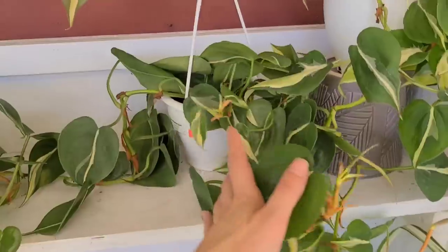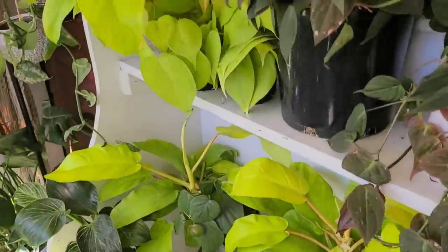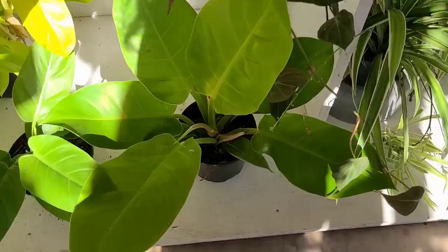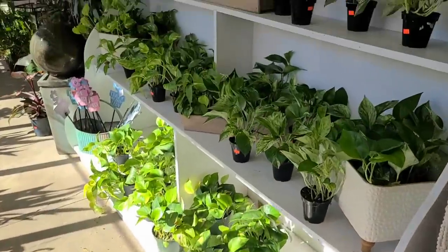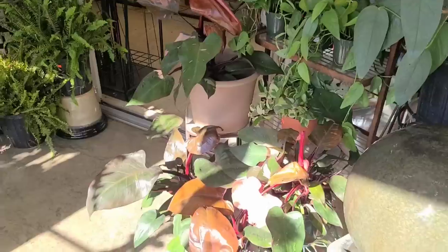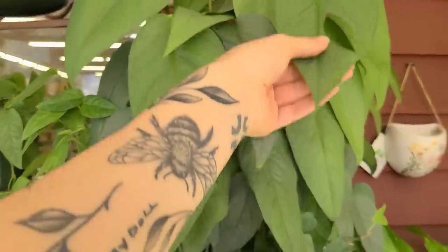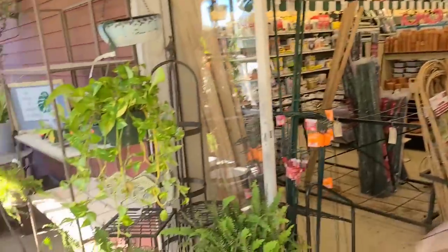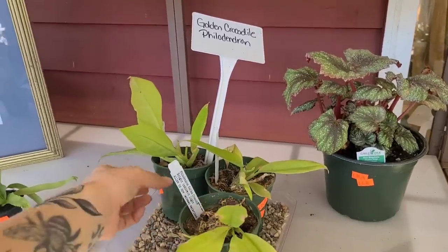Now we've got philodendrons over here - silver stripe for $36, some micans. Lots of hanging baskets up here as well, some pothos mixed in. These philodendrons down here are really pretty. And the usual - more pothos over here, always looking really pretty. Very peaceful. Some more pink princesses looking gorgeous in the sun. Some sea blue for $12.99 - look at this one though, getting massive! I wish mine would actually take to the pole it's on.